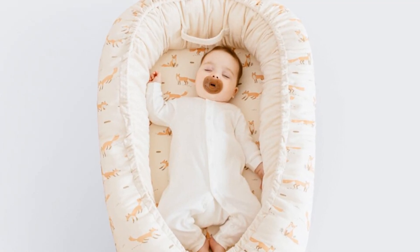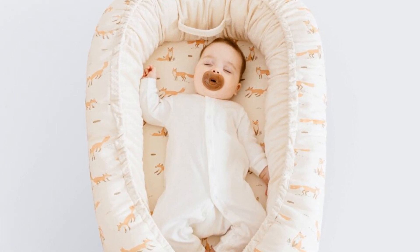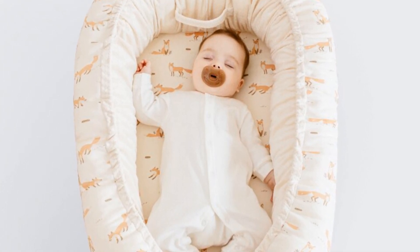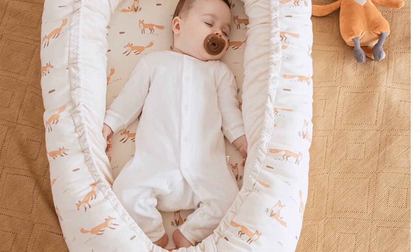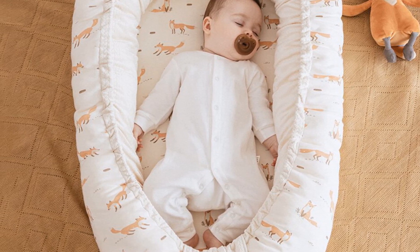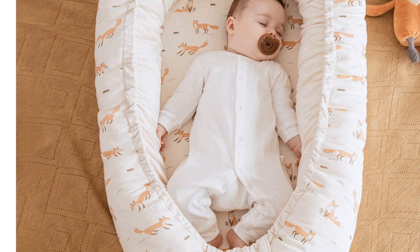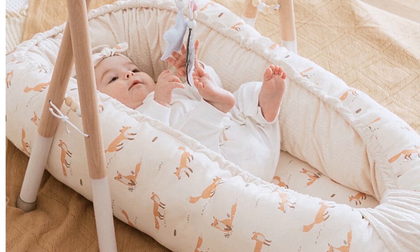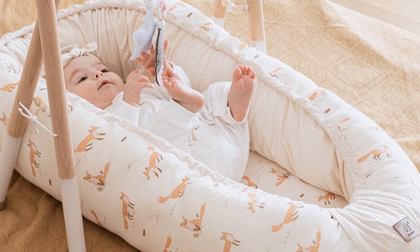The Baby Nest is designed to accommodate babies from zero to three years old, making it a long-lasting investment. The adjustable design and age range ensure your little one can enjoy the bed as they grow. With its four-season versatility, the breathable materials promote proper air circulation, keeping your baby cool in summer and warm in winter. Keeping the Baby Nest clean is effortless — the removable and washable cover allows for easy cleaning, and its durable construction ensures longevity with regular use.